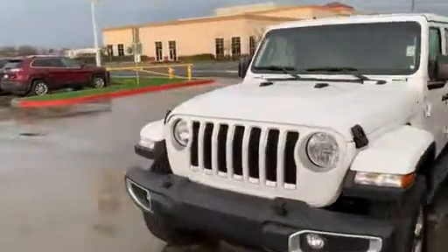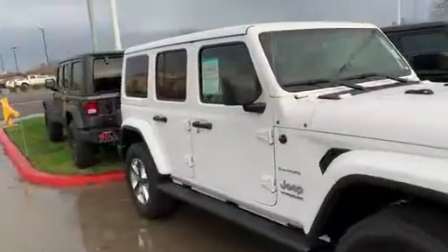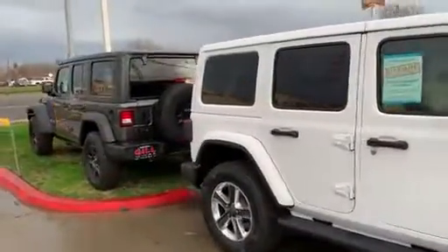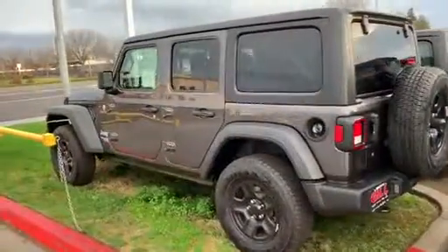Anyway, these are very fun vehicles. I don't know if you've been out to drive one yet — the top comes off, they can take it just about anywhere you'd ever want to go. All the off-road capability in the world with these things, and just a lot of fun.